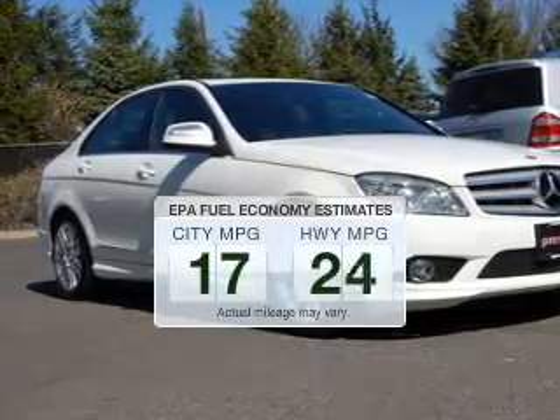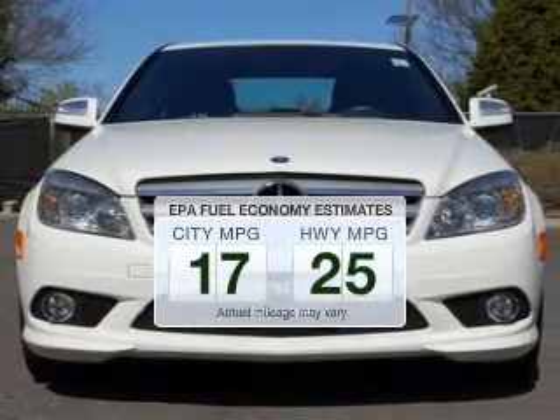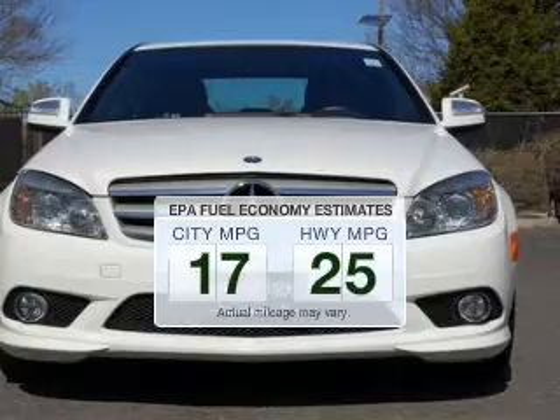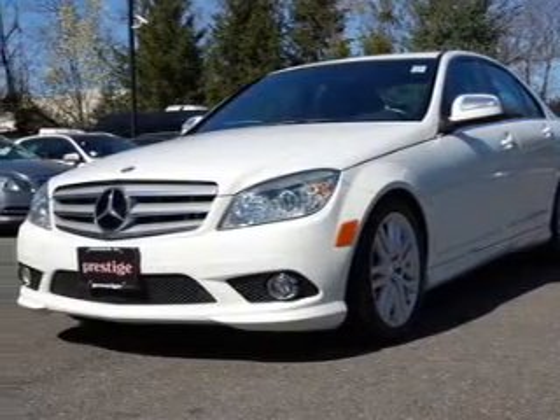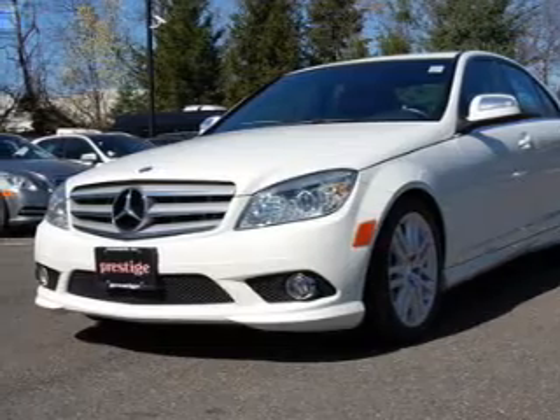Better gas mileage means better long-term driving, and this ride delivers with a great low fuel consumption rate. With a reliable engine driven by an automatic transmission, you will appreciate the safety feature of anti-lock brakes.